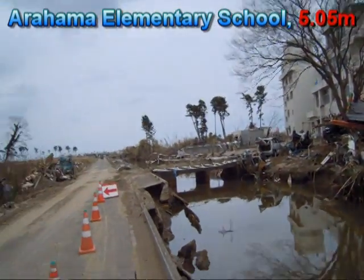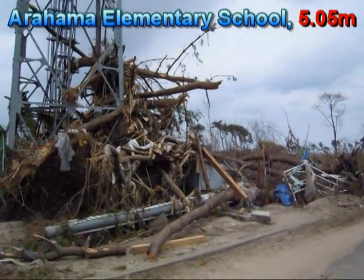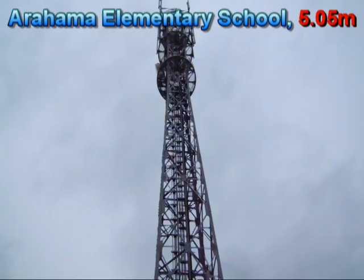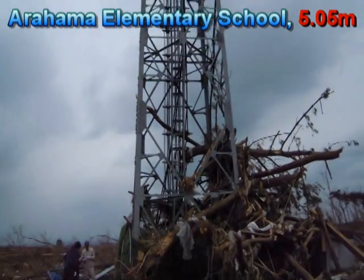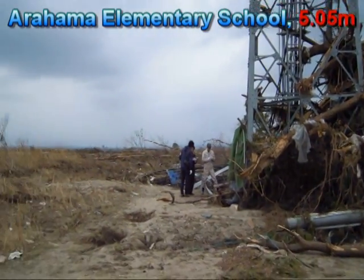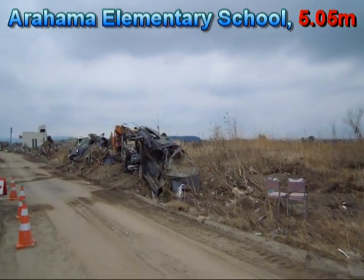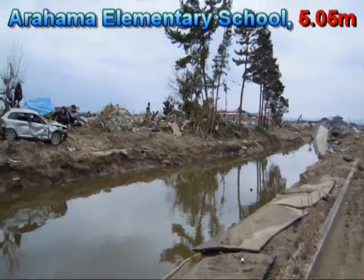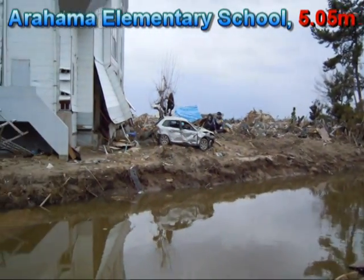We are at the back of the school now. There is probably a K-type post or something — it's still standing. We can still see various scenes, though there is not too much remaining.